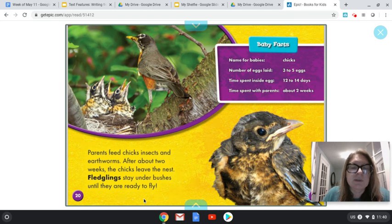Parents feed chicks insects and earthworms. After about two weeks, the chicks leave the nest. Fledglings stay under bushes until they are ready to fly. Maybe I can think of what word might go in the spot of 'fledglings' — maybe we're talking about the babies. Babies stay under bushes until they are ready to fly — that sounds about right. I don't want you to forget all the strategies we learned when we were in school. Sometimes we have to take those bolded words and say to ourselves, what word could go in that spot? What clues around us can we use, like the pictures and the charts? From the charts, I learned that chicks stayed in the egg for only 12 to 14 days, and after another two weeks, they get set free by their parents. There's lots to learn from a chart — you never want to ignore it and skip it.